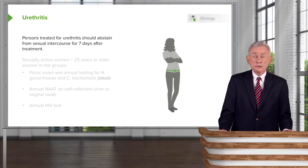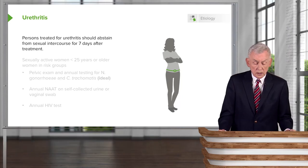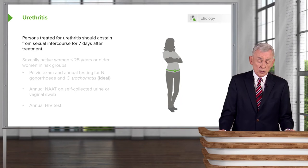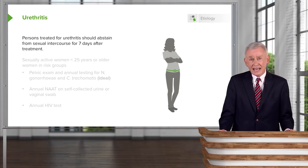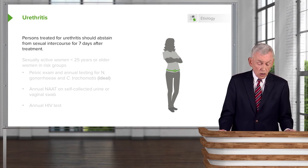Once treated, how long do you have to wait before sexual intercourse can resume? Someone with urethritis should abstain from sexual intercourse for at least seven days after being treated, so as not to expose the partner to these organisms.